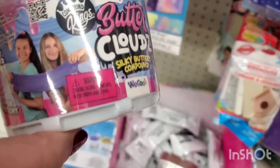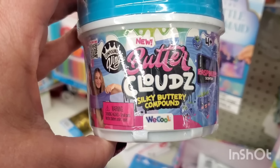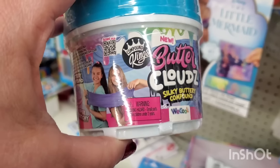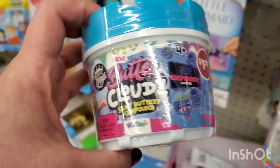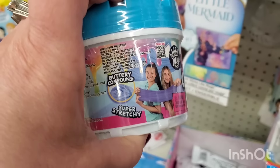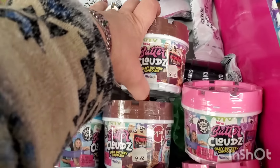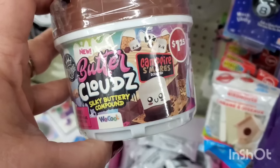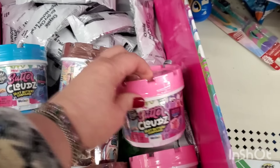I also have this — it's by Compound Kings, silky buttery compound, cool in blue raspberry scented. It has the $1.25 logo on it but it's a brand name product, super cool for stocking stuffers and it's a good size. They also have campfire s'more scented and cotton candy scented.